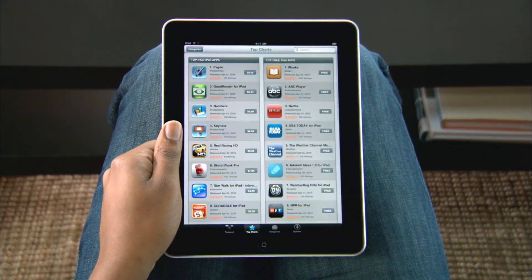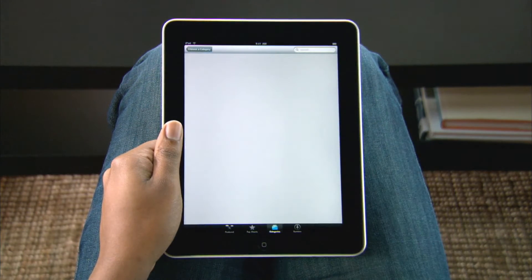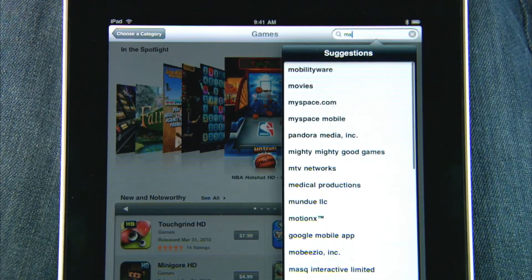Top Charts shows you the top paid and free apps. If you're looking for a specific type of app, choose a category to filter your search like games, or you can even search for an app by name. Type what you want and you'll see all of the matches in the App Store.